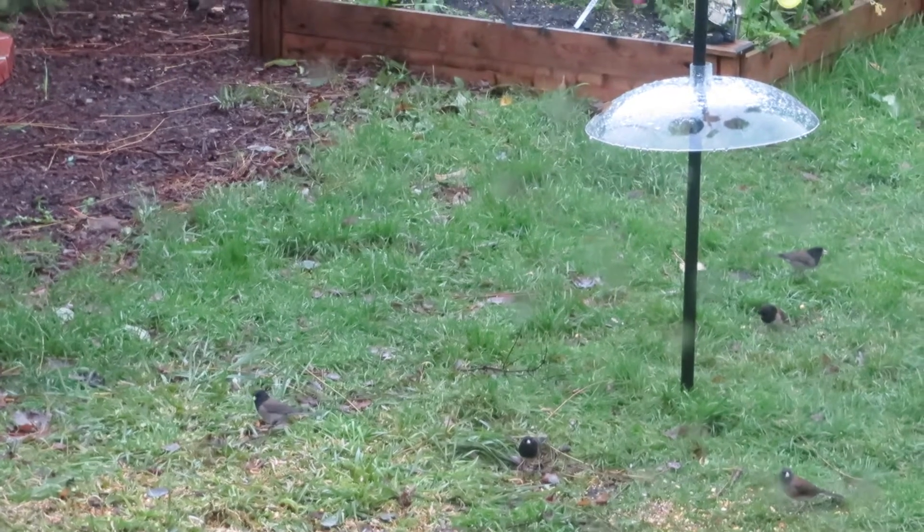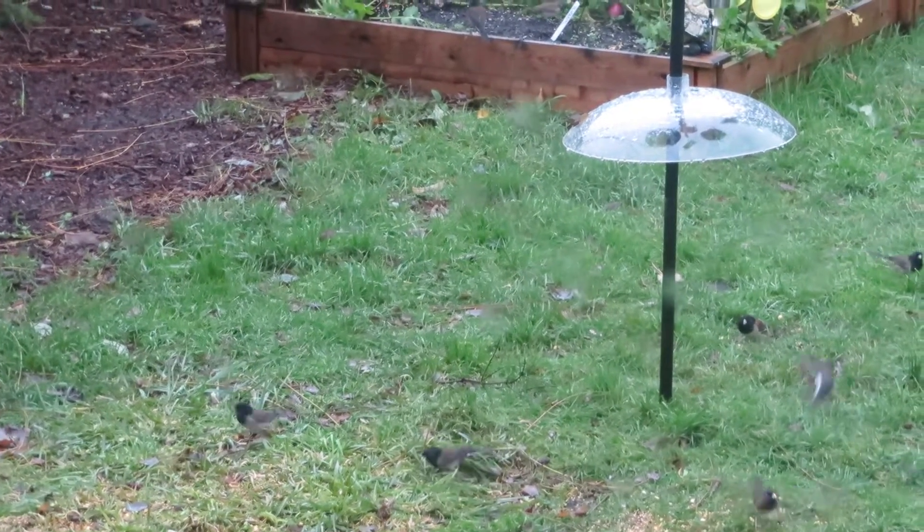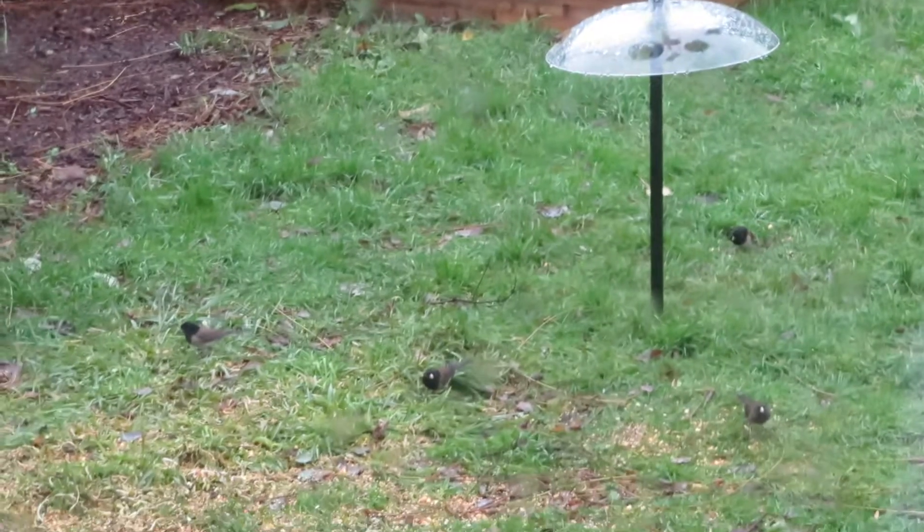Oh, there's so many juncos. They fly in and they chase each other off and stuff. It's just cute.